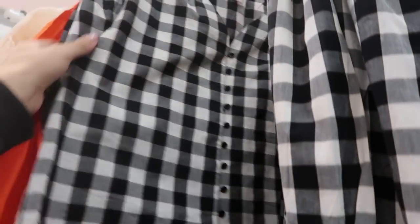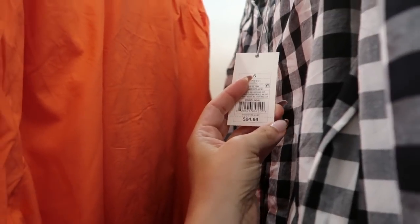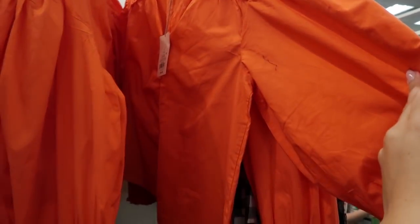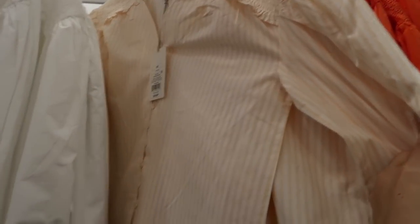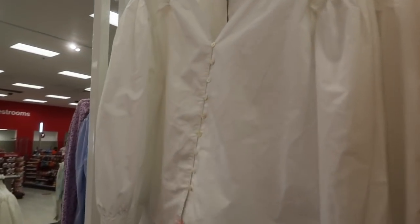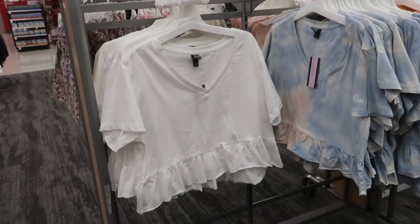I'm also seeing these new tops from A New Day. There's smock detailing on the shoulder, plastic buttons all the way down, and smock detailing on the wrist. These are $24.99. They come in the black and white gingham, this orange, a yellow and white stripe, and a white — such a good basic top.